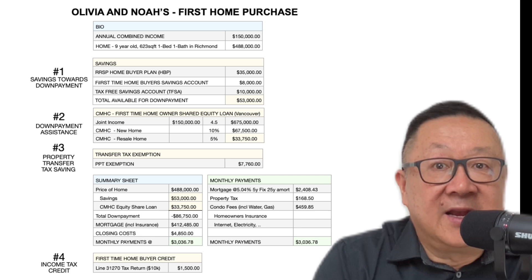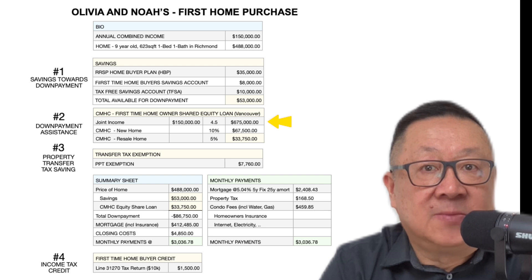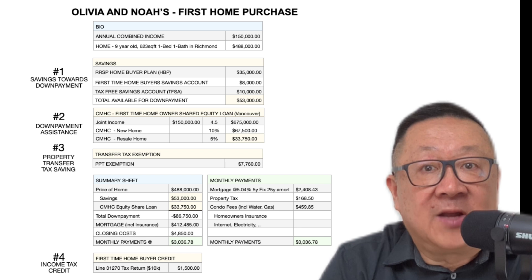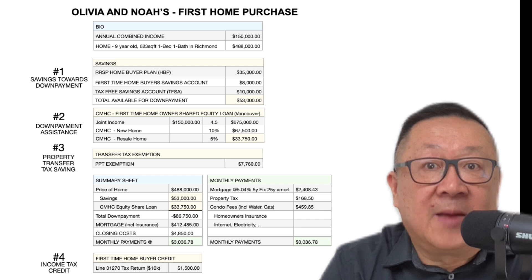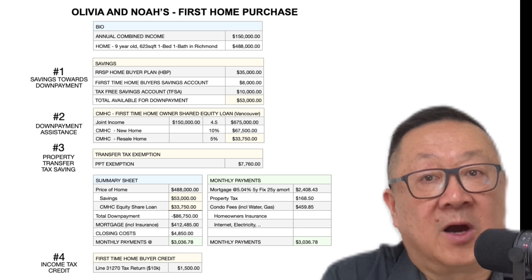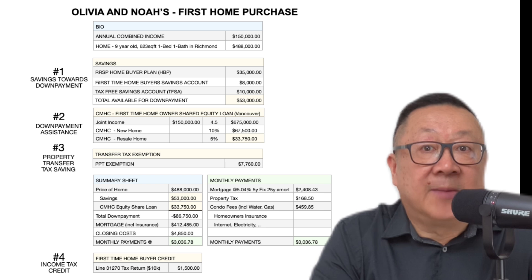Secondly, the Canadian Mortgage and Housing Corporation, CMHC, has a program where approved applicants may borrow up to 5% of four times their annual income to buy their first home. If it's a new home, they may borrow 10%. In Olivia and Noah's case, their annual income is $150,000, and 4.5 times that equals $675,000. Since this is a nine-year-old home, they can borrow 5% of that amount, which is $33,750. They can pay back this loan at any time without penalty, or when they sell at fair market price. If the fair market price has increased or decreased, Olivia and Noah may pay back the loan together with the percentage increase or decrease, up to 8% either way.